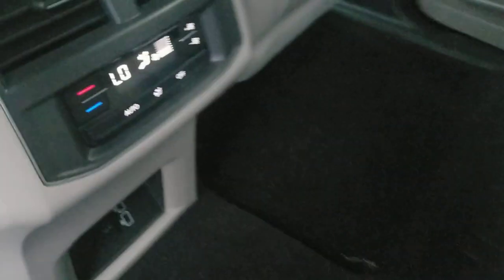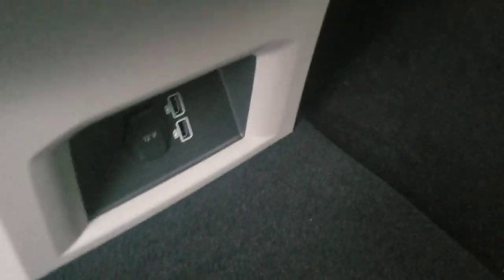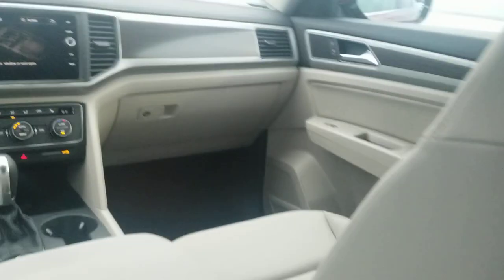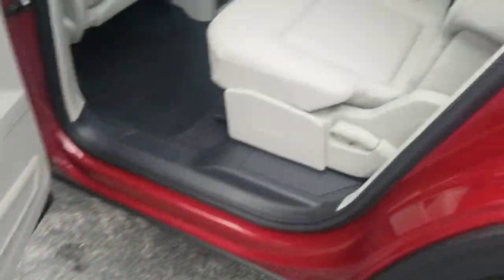These second-row seats are 60-40 split and have their own controls in the back, with two USBs and a 12-volt charger. From the second-row perspective, you get a good view to the front with that Shetland beige leatherette interior, a sunshade built into the door, cup holders in the door, and 17 cup holders total in this configuration.